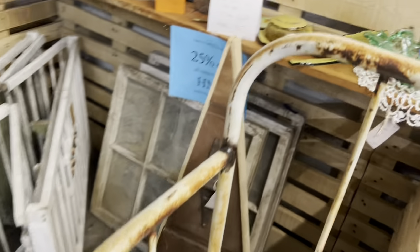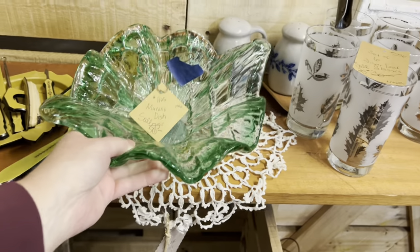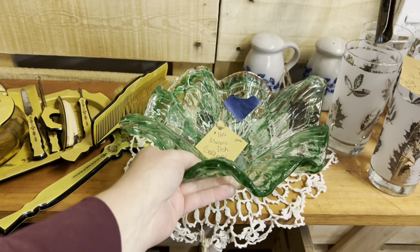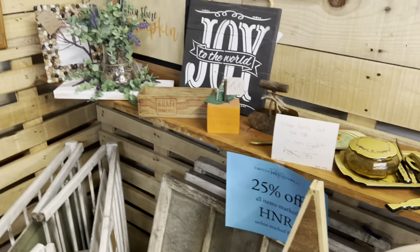I'm going to sneak a peek over here. I'm going to look at this bowl. It is $50.00. Look at that — it's gorgeous. Very heavy. I wonder if it glows. It might. Oh, that's a 30% discount. Pretty decent.